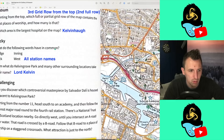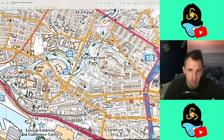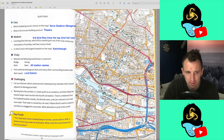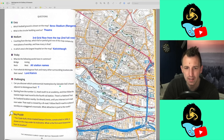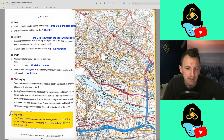Six down, two to go — we're on to the challenging questions. Number 7: can you discover which controversial masterpiece by Salvador Dali is housed adjacent to Kelvin Grove Park? Here's Kelvin Grove Park. What's adjacent to it? We've got two museums here. I don't really know my art. The only Dali I know is the Melting Clocks one. It says 'can you discover?' which makes me think it's something you find on the map. I just don't think I'm going to know that one.